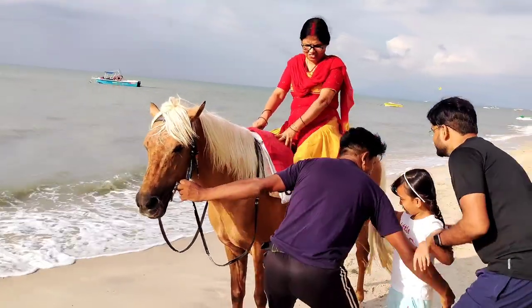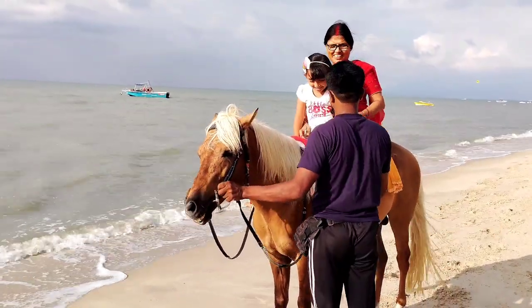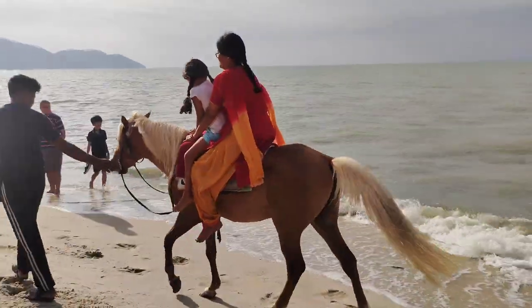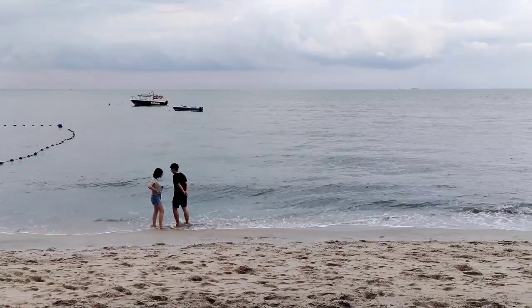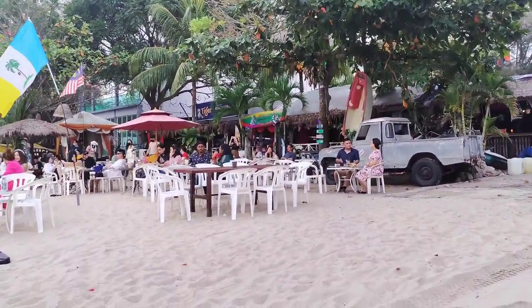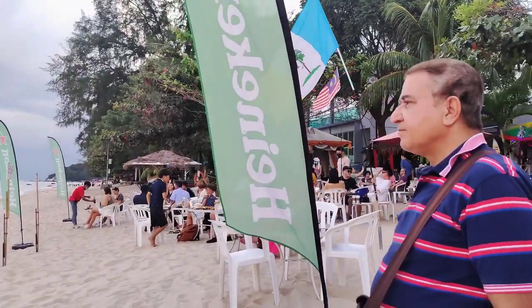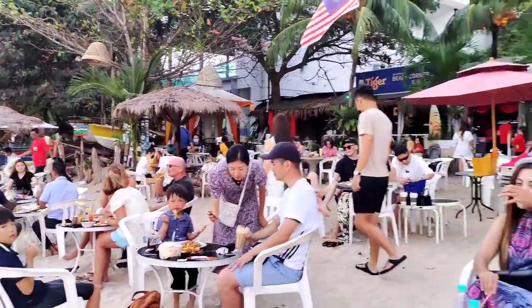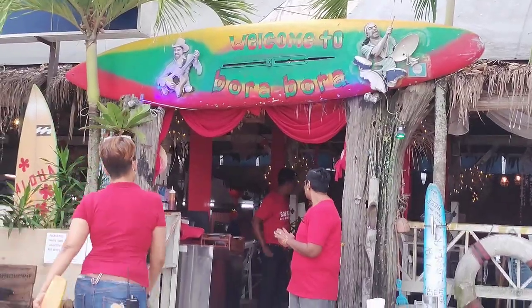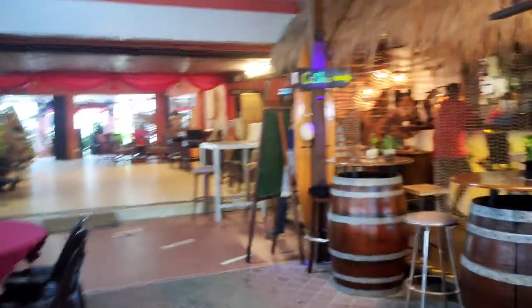This is my mom's horse riding here at Batu Feringi. It's my mom's horse riding.